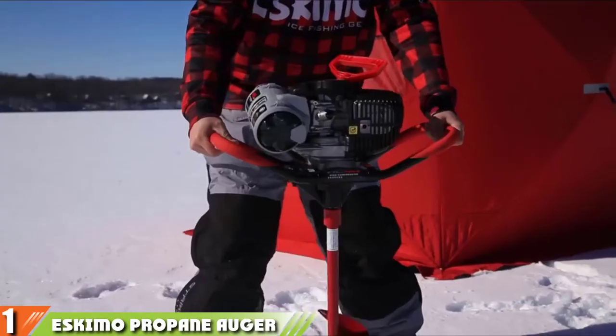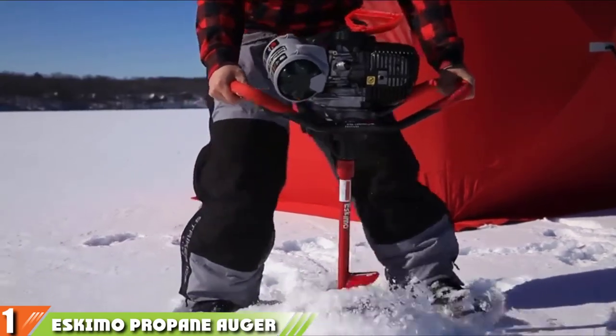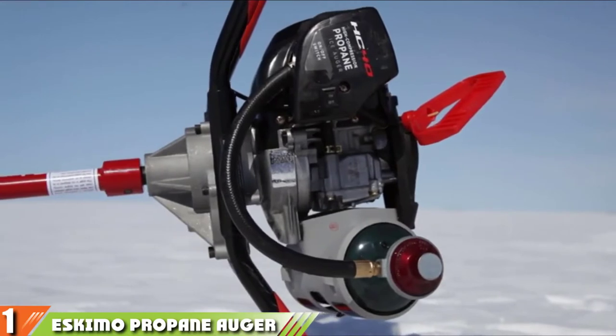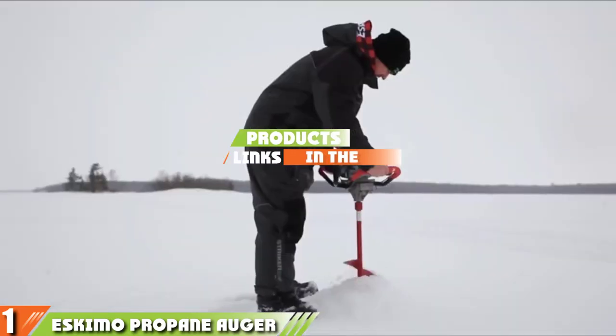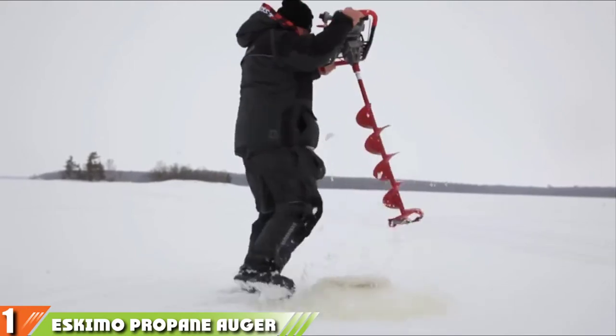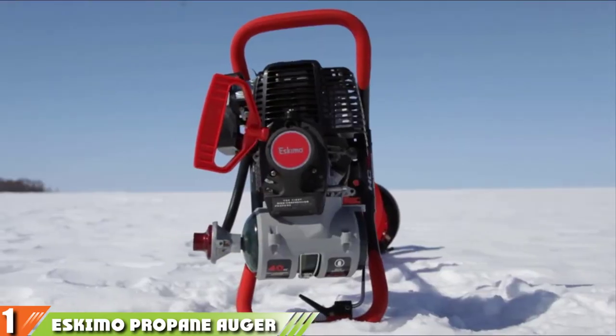The number one position is dominated by the Eskimo Propane Auger Series. At the top of the ice auger pyramid, we have the Eskimo Propane Auger Series with its excellent construction, which towers over the competition.